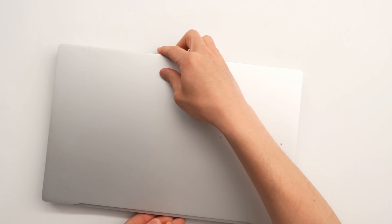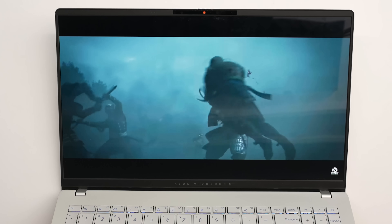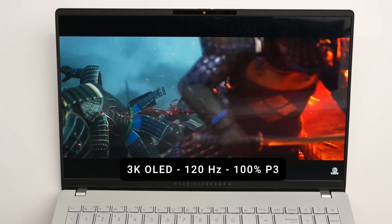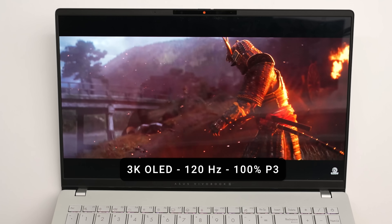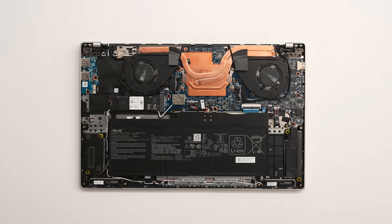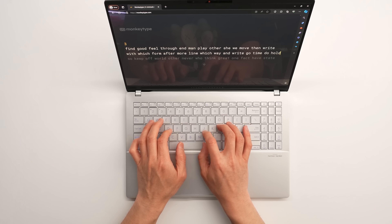The other product is the Vivobook S15 from Asus, which is even cheaper at $1,100 and has a bigger 15-inch screen. It's a really nice 120Hz, 3K panel, though it's not as premium overall as the Lenovo Yoga Slim 7X. Both have 70-watt-hour batteries, but the Vivobook S15 has the highest wattage of the Snapdragon X laptops I've seen so far — 45 watts at the top end. You also get a lot of I/O, including two USB-A ports, an HDMI port, and a microSD reader.